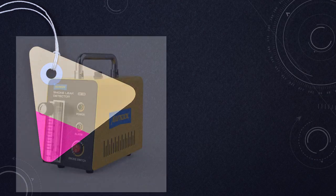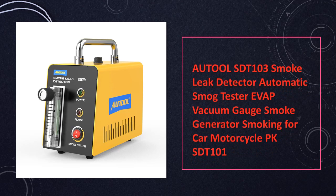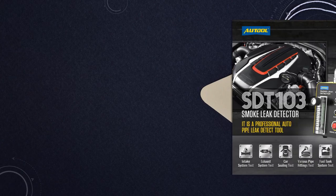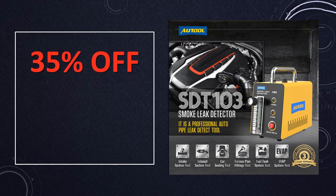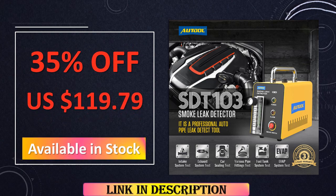At number 7: the Auto SDT-103 Smoke Leak Detector. The Auto SDT-103 is an automatic smart tester and smoke leak detector with an added vacuum gauge. Tailored for both cars and motorcycles, this tool delivers a reliable solution for diagnosing issues within the EVAP system. Its ability to seamlessly adapt to diverse automotive environments underscores its practicality.